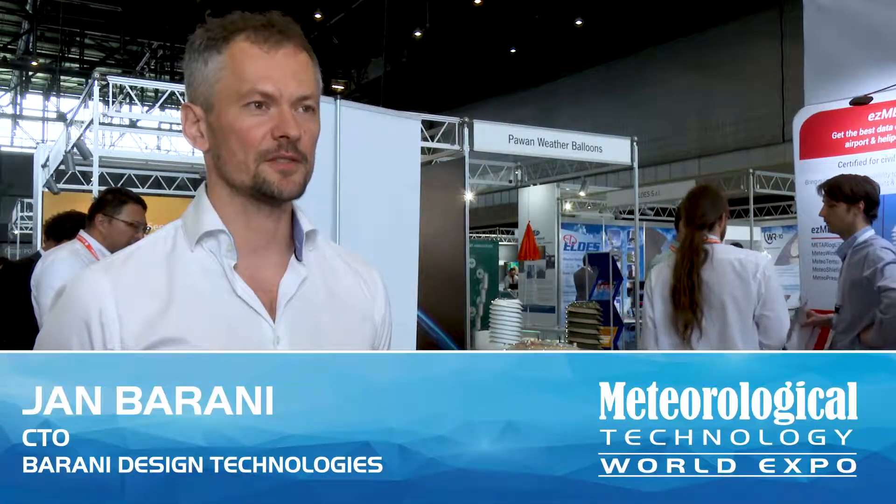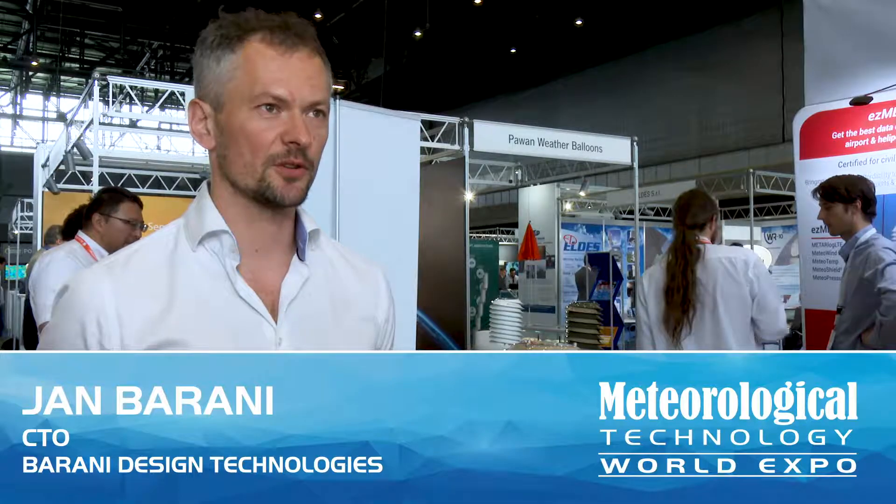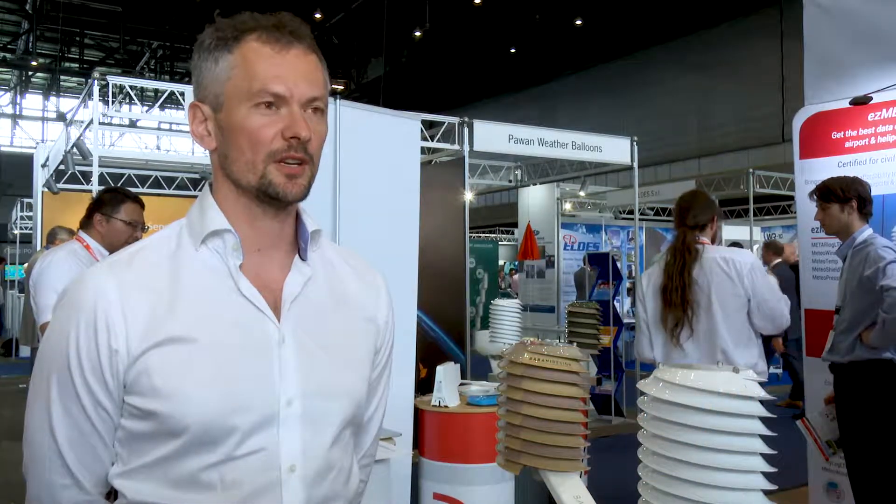We're a company based in Slovakia in Central Europe and we're bringing innovative meteorological products for the professional industry into the market, like the helical radiation shield.